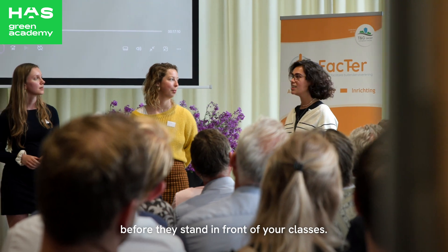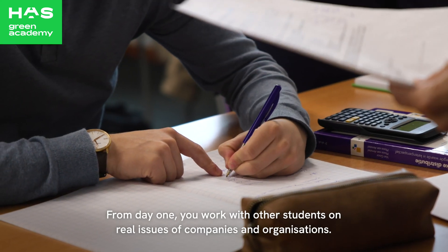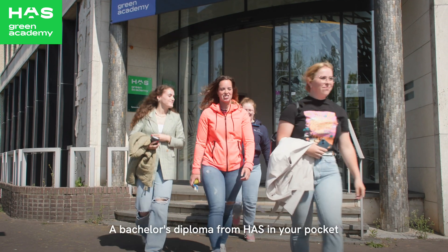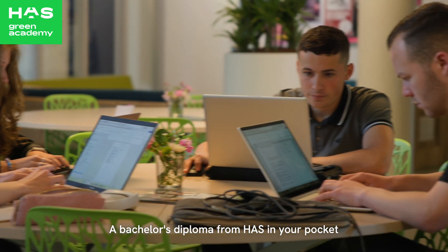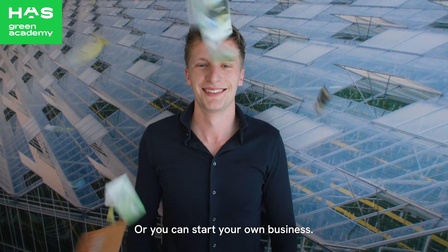From day one, you work with other students on real issues of companies and organizations. A bachelor's diploma from HAS in your pocket makes you popular in the international job market, or you can start your own business.